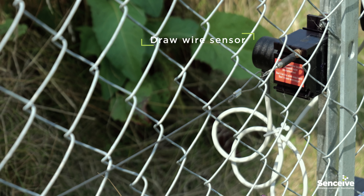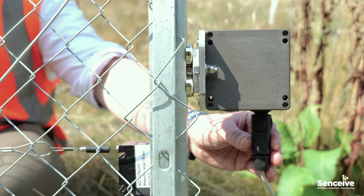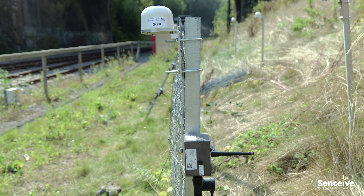Firstly, rockfall is detected by draw wire sensors, where rocks fall against the fence extending the draw wires and setting off triggers. It is particularly sensitive to the gradual accumulation of material.